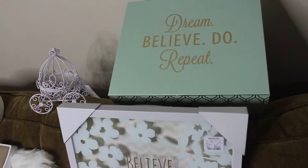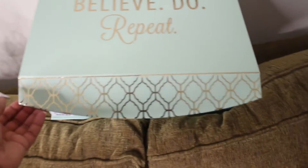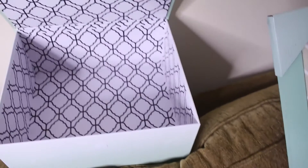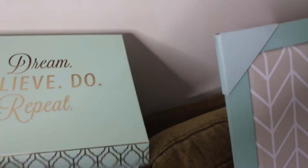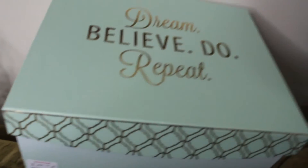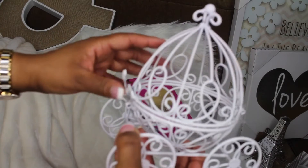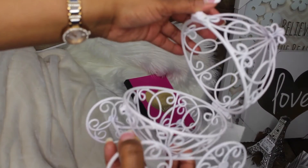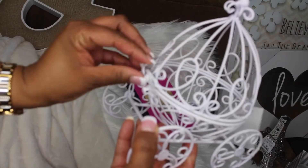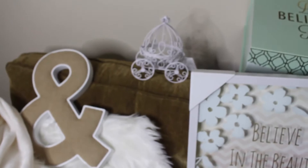I also thought 'dream, believe, do, repeat' was a very inspirational phrase. And this is a box — it has Velcro. Isn't it pretty? So I will put that in the room somewhere, don't know where yet, but I liked it. This I picked up at Hobby Lobby — it's Cinderella's carriage, and it does open. I don't know what I'm going to put in it, but I'm going to use it as some type of storage. I just thought it was very cute.